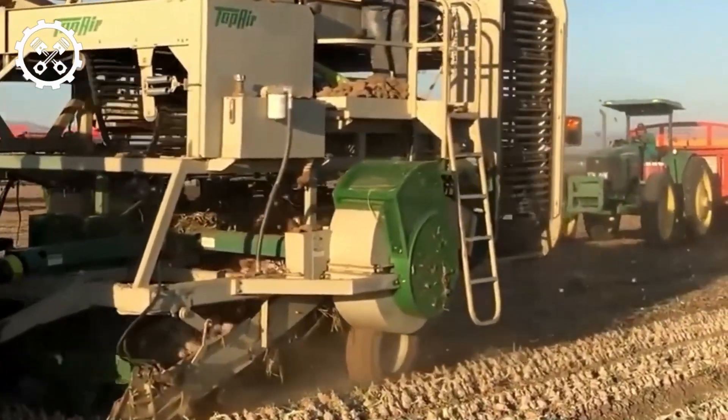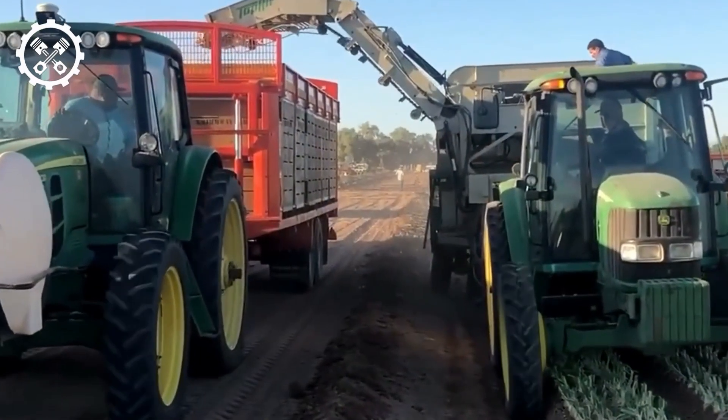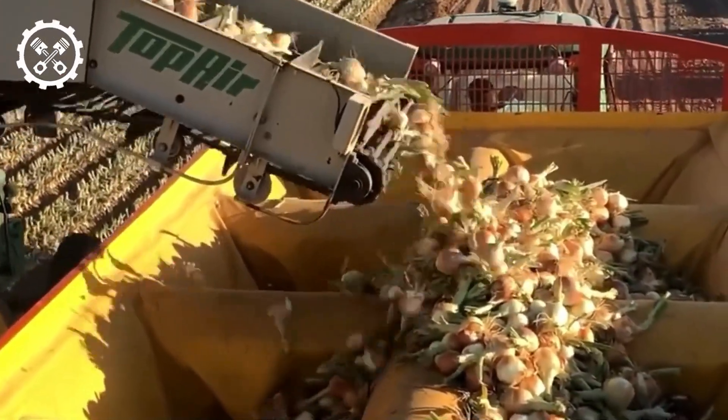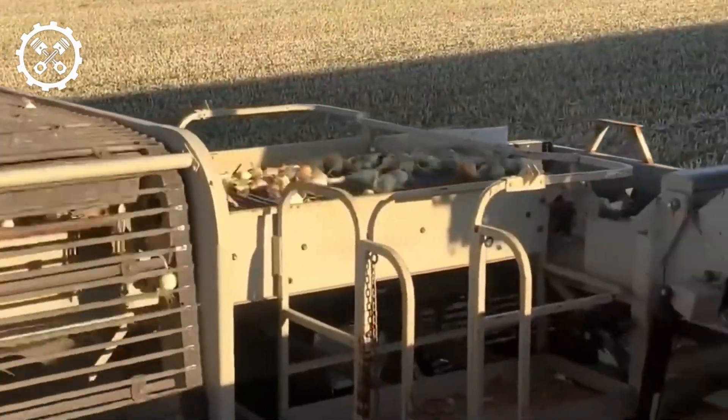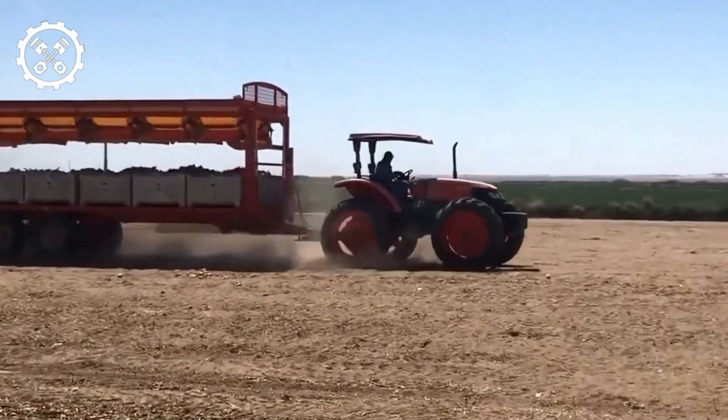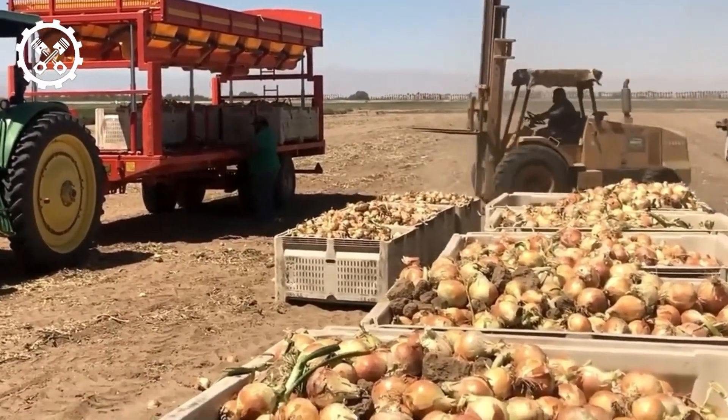Post-harvest onion management is addressed by a machine that eases the process of collecting dried onions after their leaves have been severed. This machine adeptly turns over the soil along with the onions, filters out the soil, and transports the onions to a storage compartment via a stepped conveyor belt.